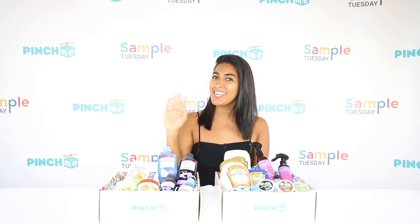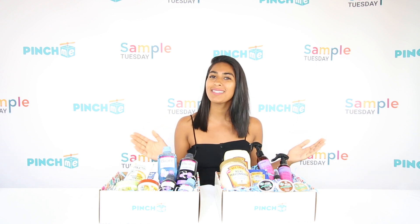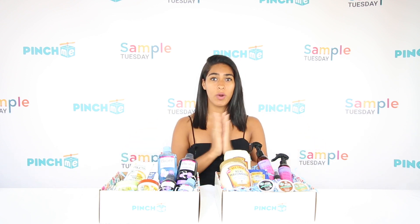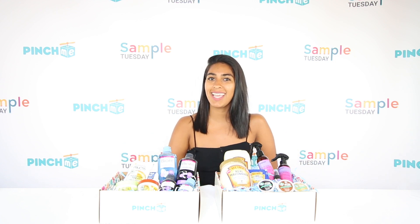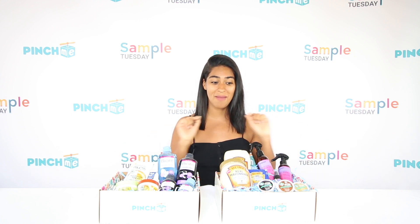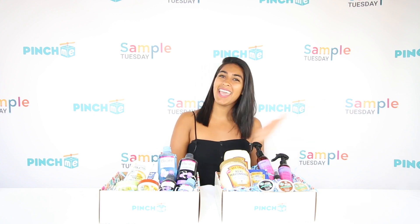Hey Pinchers! Happy Sample Tuesday. I'm Yunaida and I'm so excited to have you guys here. We're going to do an amazing unboxing today and in just a second Kim Nizzolo is going to do that unboxing right now. Take it away, Kim.